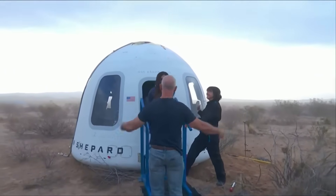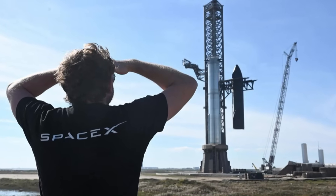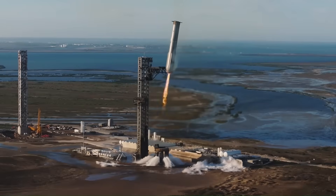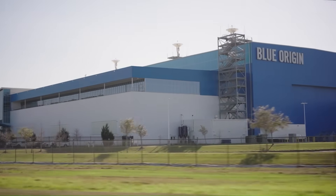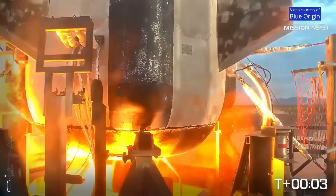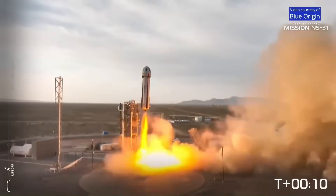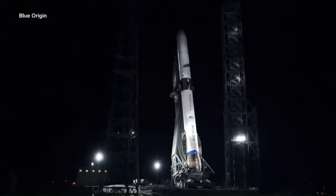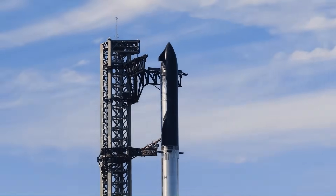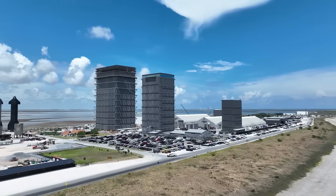And just when you think it couldn't get more awkward, Blue Origin decided to file a formal complaint against SpaceX with the FAA. They're asking regulators to limit Starship launches from Kennedy Space Center, claiming environmental and safety concerns. Blue Origin — a company that has launched only seven crewed suborbital flights since 2021, and none to orbit — is trying to slow down the one company actually making regular orbital flights. It's not the first time either. Blue Origin previously sued NASA in 2021 after SpaceX won the contract for the Artemis lunar lander, a lawsuit that delayed NASA's moon program for months and achieved nothing in the end.